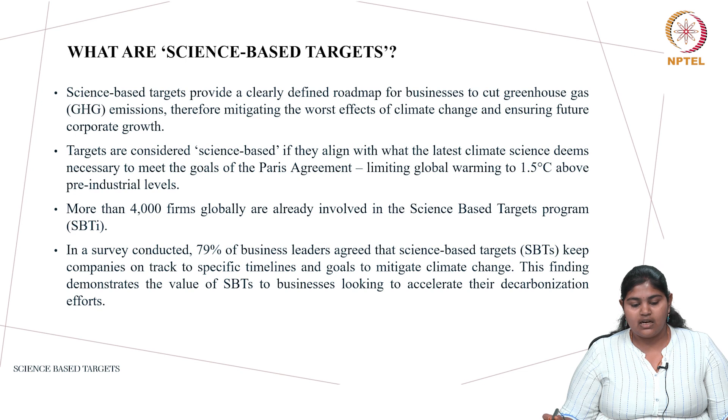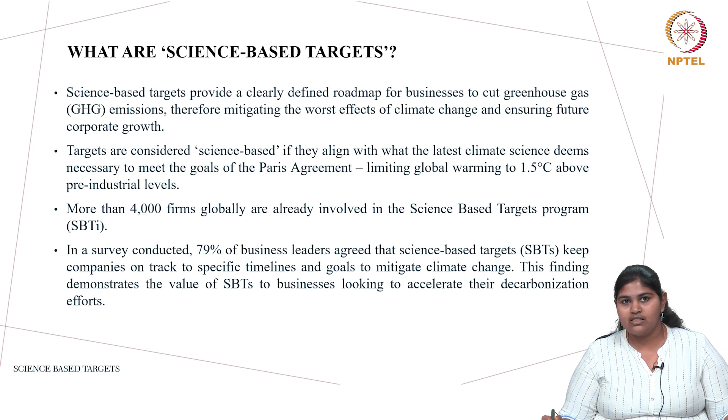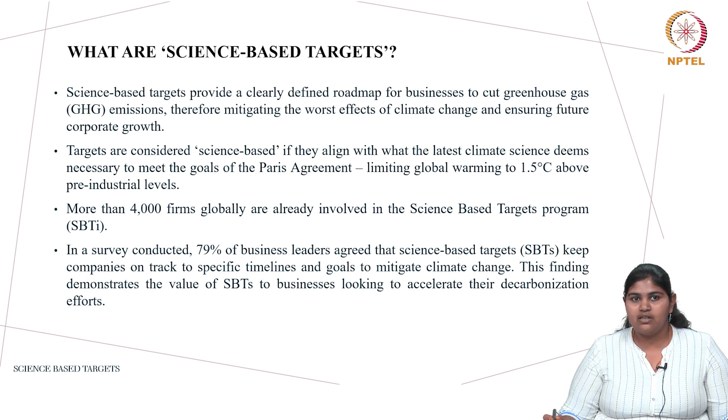What are science based targets? Science based targets provide a road map for businesses to cut their greenhouse gas emissions, thereby mitigating the effects of climate change and ensuring a future of more sustainable corporate growth. Targets are considered science based when they align with climate change goals. The Paris Agreement set a target to reduce global warming to 1.5 degrees Celsius compared to pre-industrial era levels, and science based targets help achieve that by cutting down greenhouse emissions.